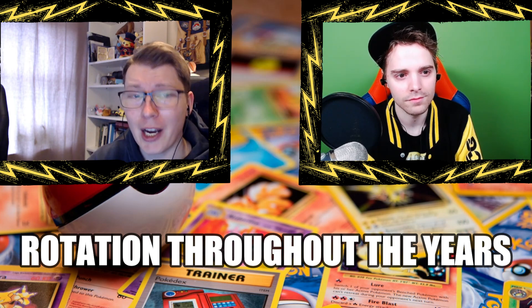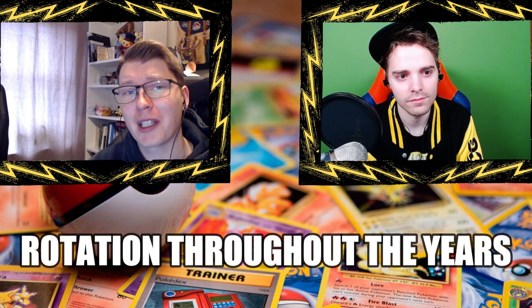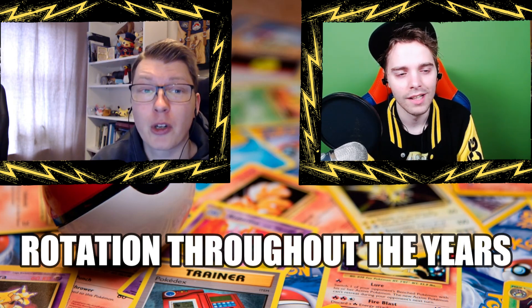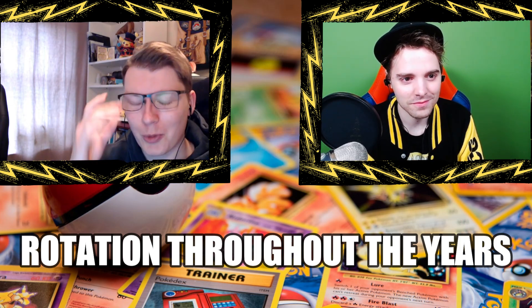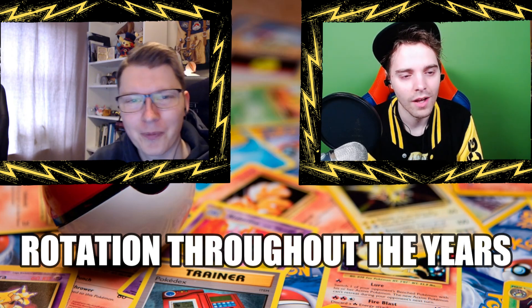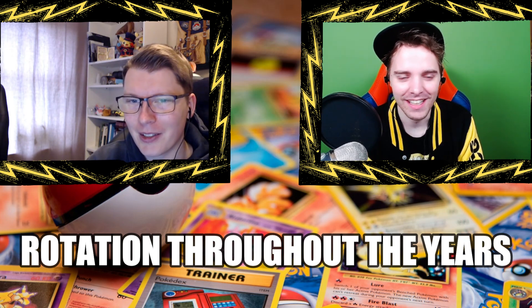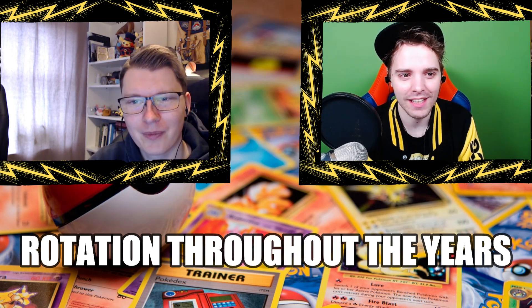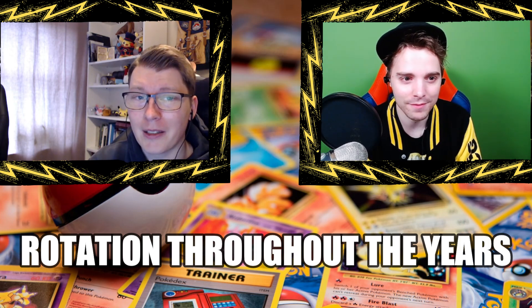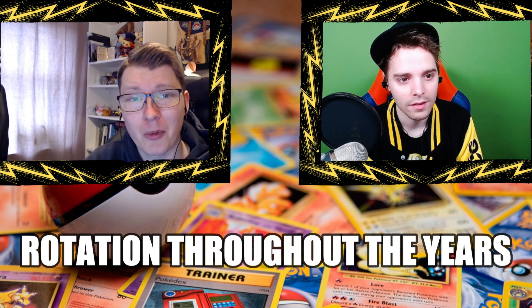Rotation usually happened around worlds in August, either before or after — historically typically after. Back in the day there was no online community and games weren't streamed. I think the very first game ever really streamed by Pokemon was the finals at Worlds 2007 — the first one I ever saw recorded. It was between Tom Ross and Stefan from Denmark, and Tom Ross won and became world champion that year with his Absol/Sableye deck. Stefan recently returned to the game and played a couple of regionals.